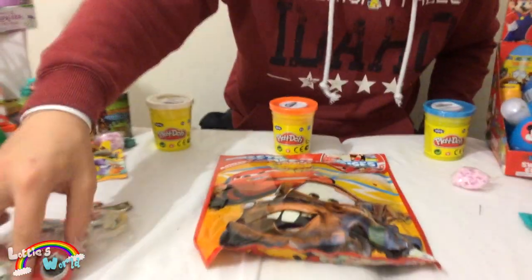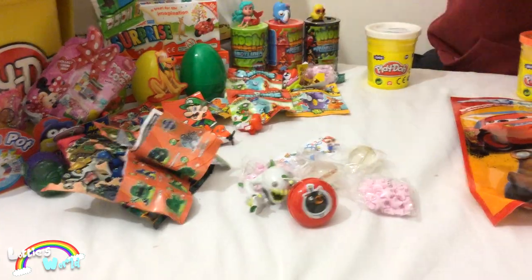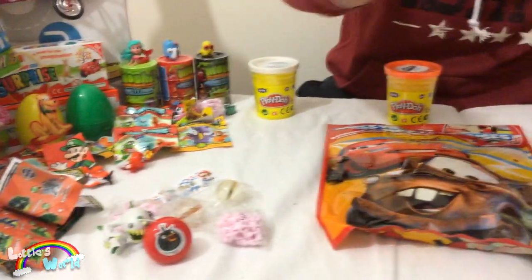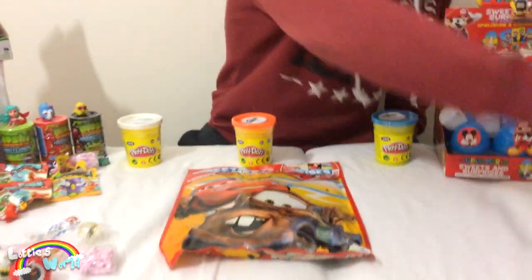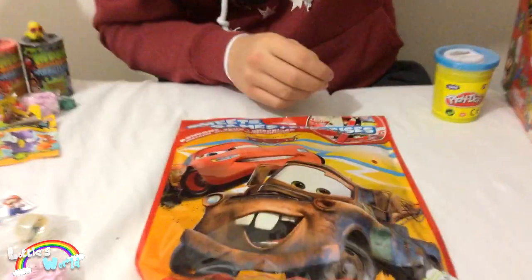So we'll put the rubbish to one side — there's the yo-yo, candy, all of that good stuff. We'll put the needle to one side as well so we don't do any injuries. And now onto the Cars blind bag.